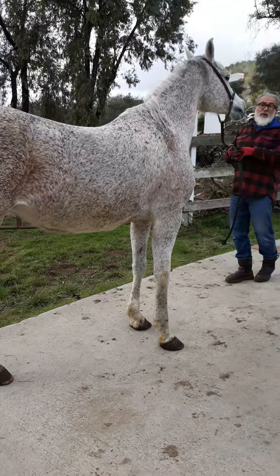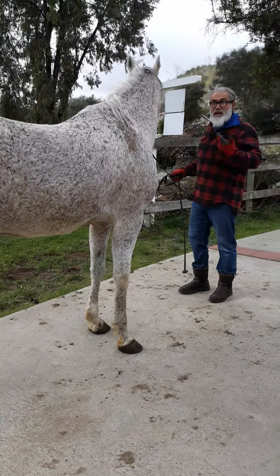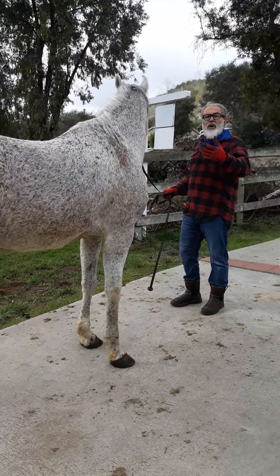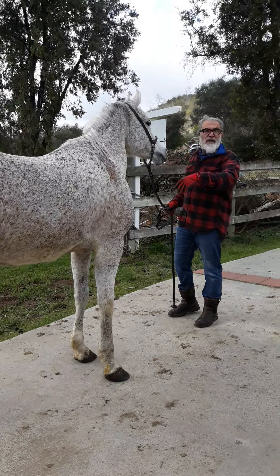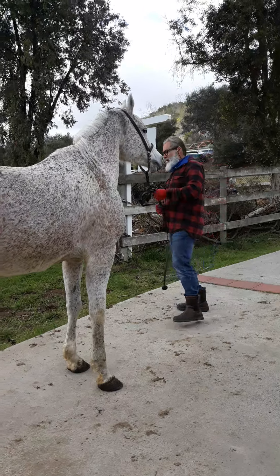I'm going to put Mia away now and bring out Vanessa, the chestnut mare. We're going to learn how to put the halter on, how to lunge, then groom and tack up, and I'll give you a riding lesson. Bear with me.